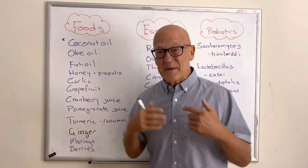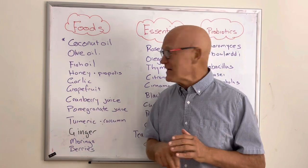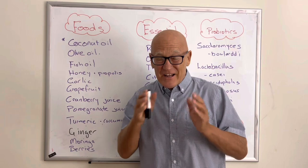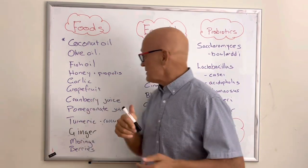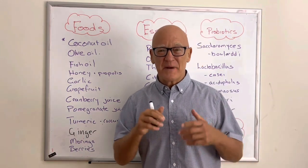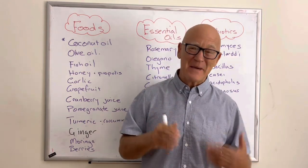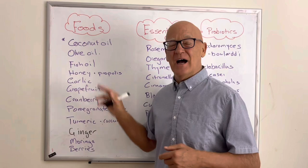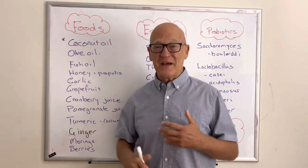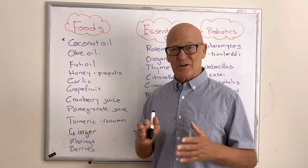Honey and bee products like propolis have been shown to be effective. There was a study where they combined honey, garlic, and another ingredient, and each helped the others in terms of treatment. Garlic is a great addition — it has so many beneficial properties for mental health, cardiovascular health, and absolutely for gastrointestinal health and your gut microbiome. It also has potent antimicrobial properties that help control Candida.